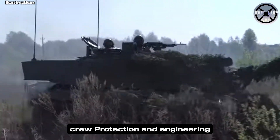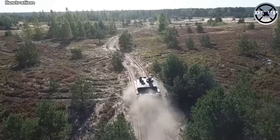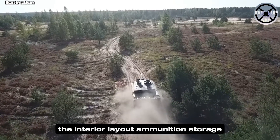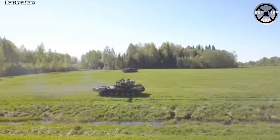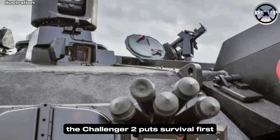The vehicle is designed around one priority: protecting its crew. The interior layout, ammunition storage, and reactive systems all reduce the risk of catastrophic damage. In a world where most tanks are built for balance, the Challenger II puts survival first.